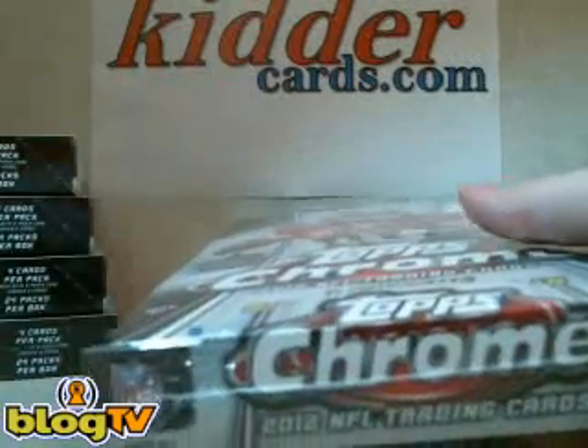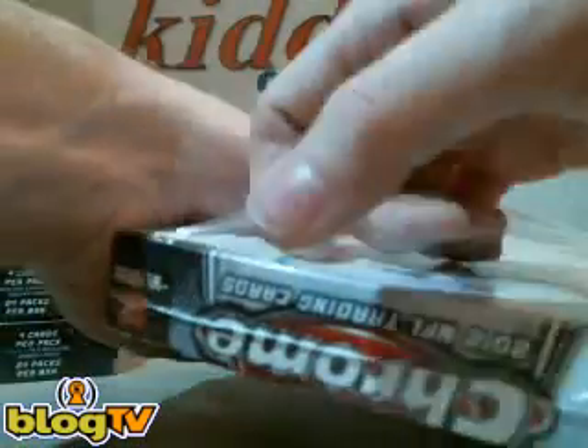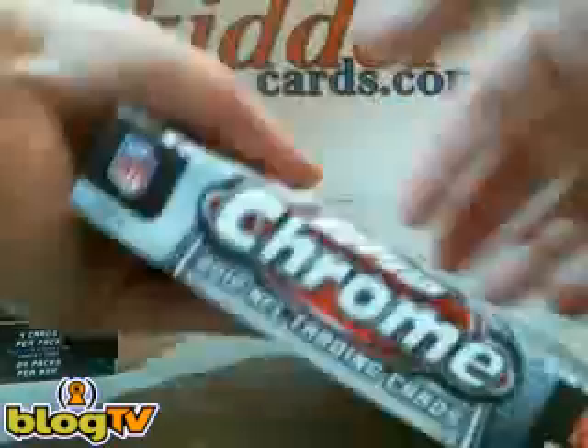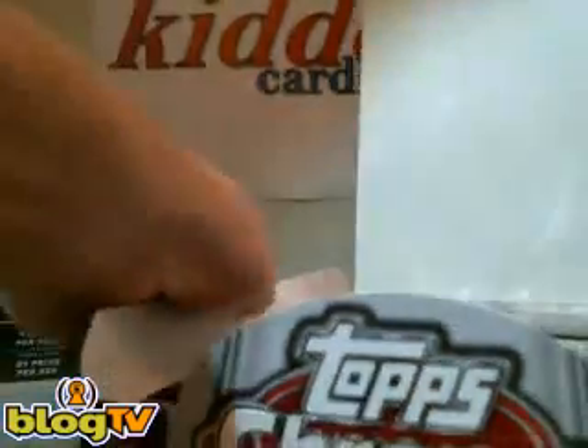We're back in our Topps Chrome football case break. We're going to do box number three. We renumbered them once we got down to half a case, one through six. We just did box six and got a Doug Martin on-card auto for the Buccaneers. This man is hot right now — he's playing like a workhorse. Now we're going to do box number three.